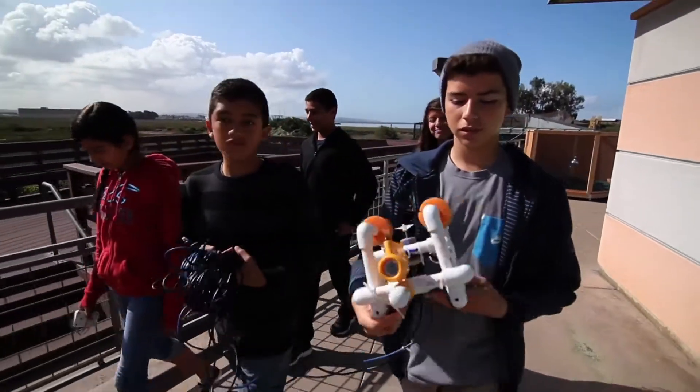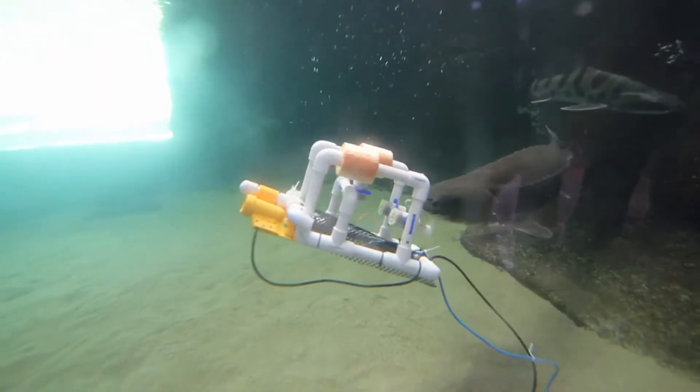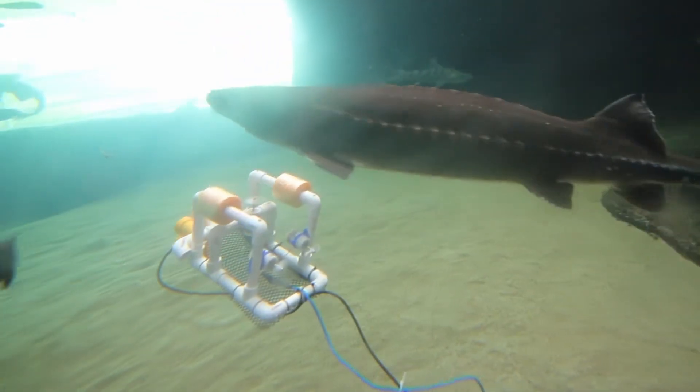Your sea perch is going to tip forward because of the weight of the camera in the front. The students have built these so-called sea perches on their own and will use them to learn about an underwater world.